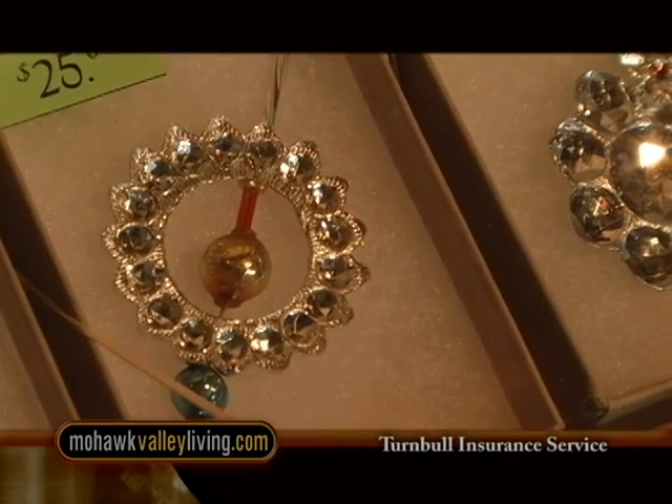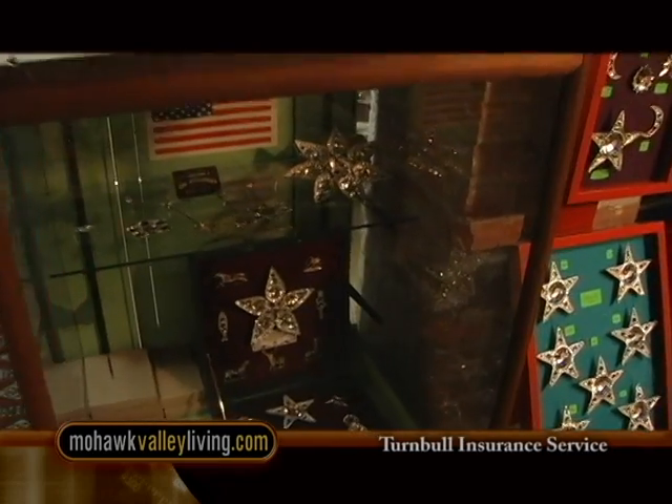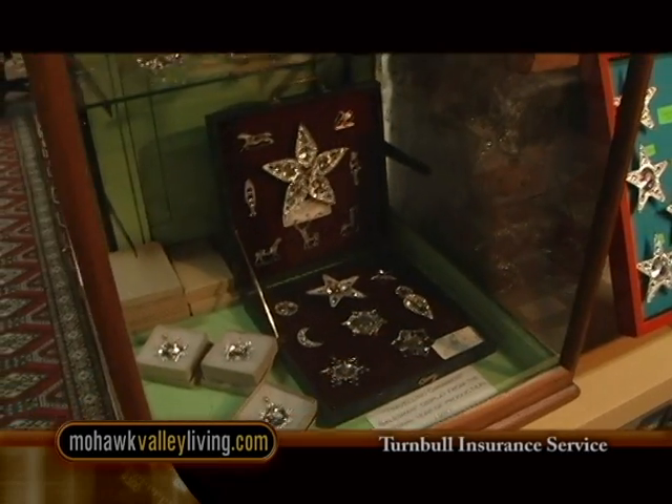Then when my wife, 10 years later, saw the molds, she said, 'Have you tried to make them?' I said no. She said, 'Well, let's do it.' Her father was a rolling mill engineer for Revere Copper and Brass, so he got us the first couple of pounds of tin. We made the first ornaments on his kitchen stove in Boonville. And out of that grew our nice little hobby. I wouldn't say it's a business, but it's fun.